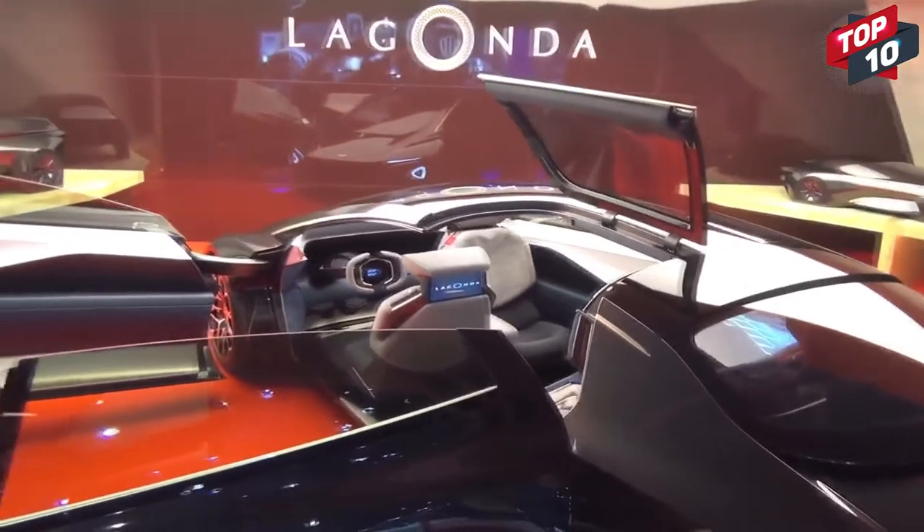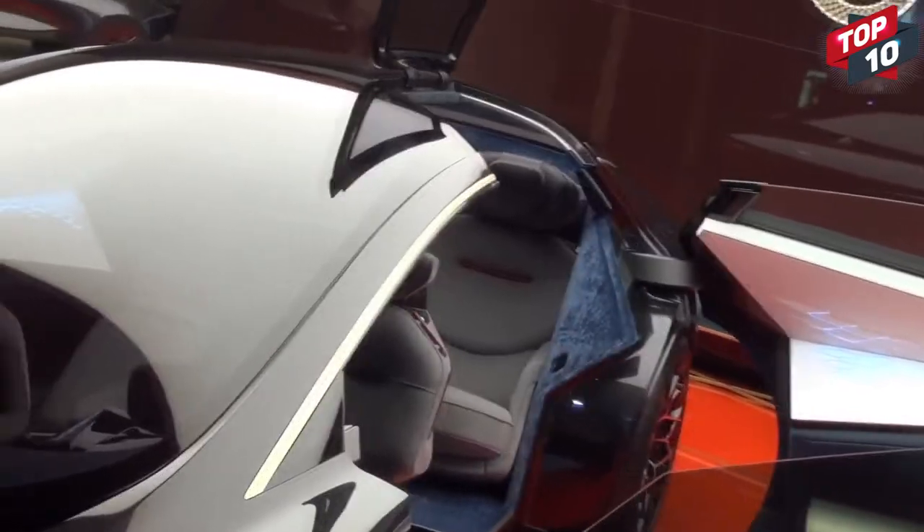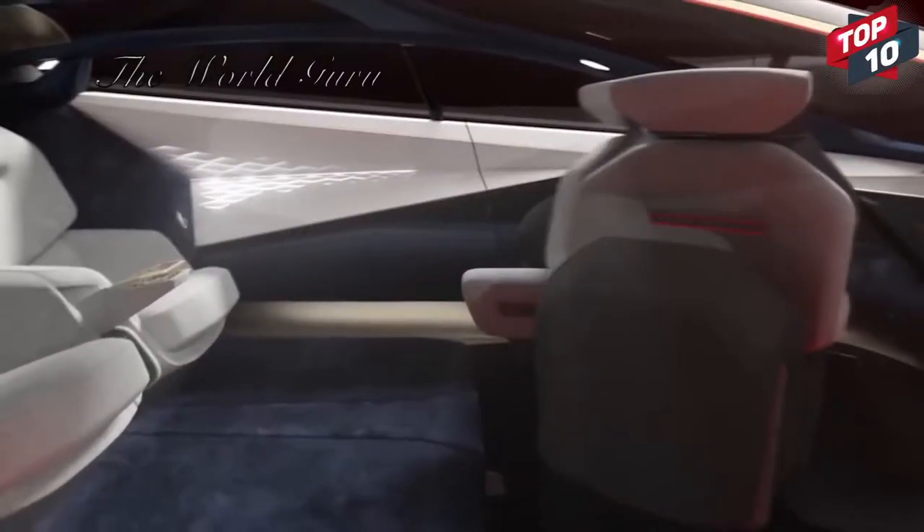The doors open up out into the roof, so passengers can walk into the car and stand in front of the seating before sitting down, instead of having to get in sideways, and the front seats are able to spin around to look towards those seated behind.